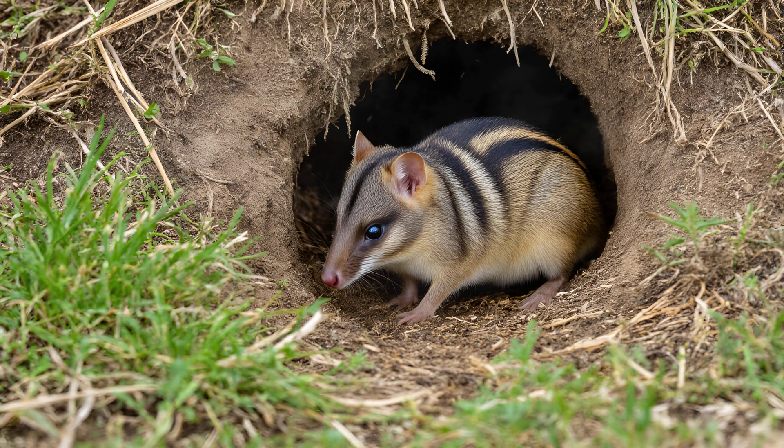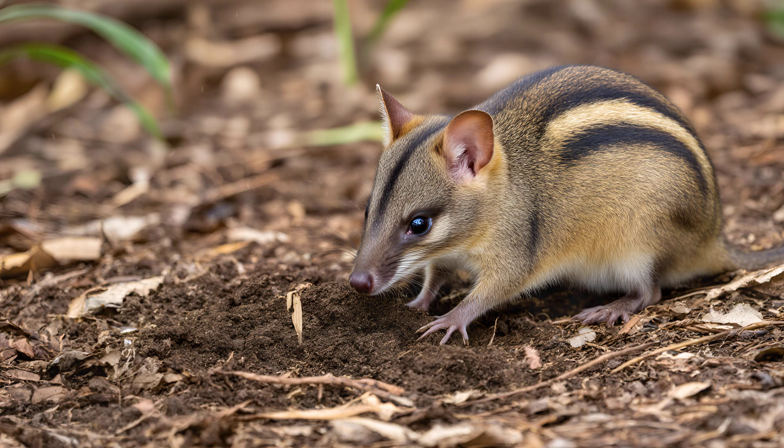sometimes with multiple entrances and escape routes — a testament to their engineering skills and how vital these structures are to their survival. This digging isn't just about finding tasty insects and fungi.